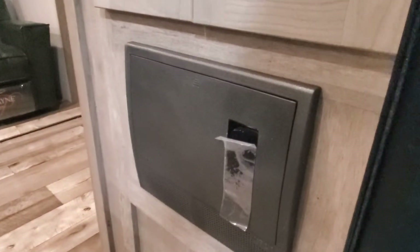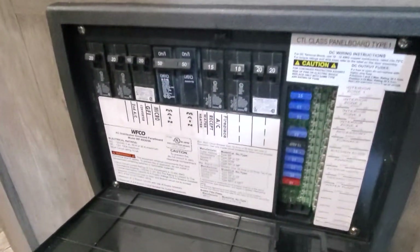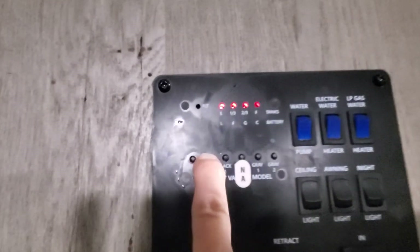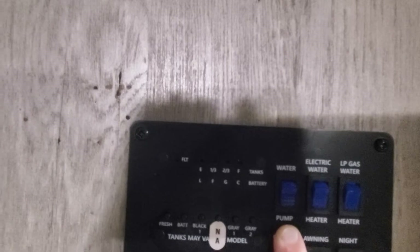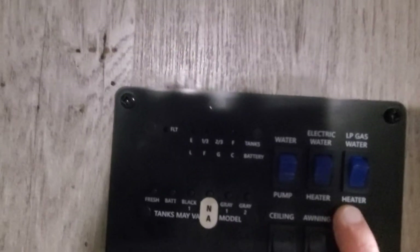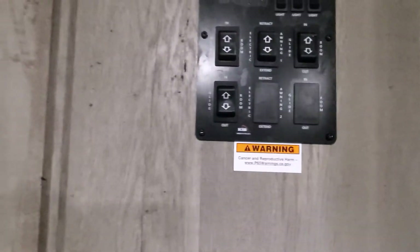When we first walk in, you've got a service panel here — this is your fuses and breakers. If you ever have any electrical issues, this is a great place to start. There's also a nice big wardrobe closet when you first walk in. Just above the electric fireplace, radio, and TV there are two cabinet doors. This one has the control panel — you can check your fresh water level, battery, black and gray tanks, water pump, water heater for gas and electric, interior and exterior lighting, all three slide-outs, and your power awning. There are also LED lights built into the ceiling with a little button to turn them on.